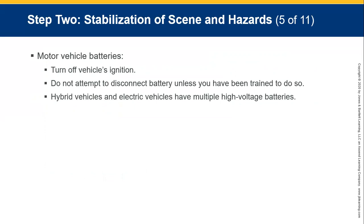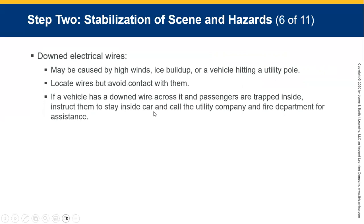Do not attempt to disconnect battery wires unless you've been trained to do so. Nowadays we have electric vehicles with multiple high-voltage batteries, which present short circuit and other hazards. For downed electrical wires — which may be down due to high winds, ice, or hitting a utility pole — locate the wires but avoid contact with them. Mark them if needed. If a vehicle is down with a wire across it and passengers are trapped inside, instruct them to stay inside the car and call the utility company and fire department for assistance.